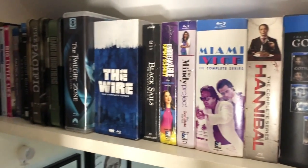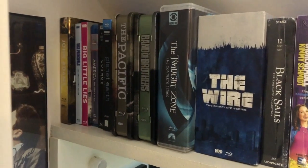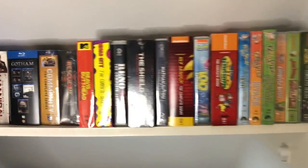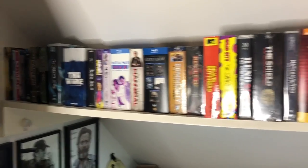Continuing along the shelf we've got Gotham, Hannibal, The Wire, Black Sails, Mindy Project, Twilight Zone, all the way down to stuff like Big Little Lies, Vice Principals and John Adams — some really good HBO shows. So this whole top shelf became a great space for storing all these really bulky box sets.